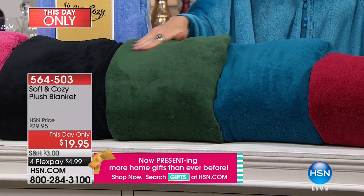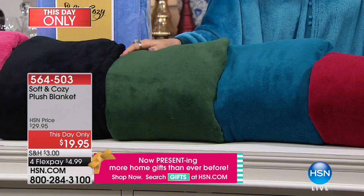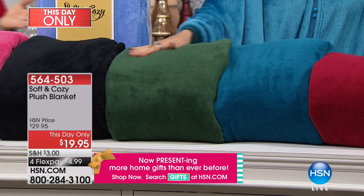You want to grab that black while we have it. The hunter green is gorgeous — look at the depth of color. And keep in mind, these blankets show no signs of wear. The ones I've had for four or five years still look just like brand new.